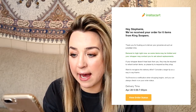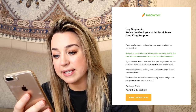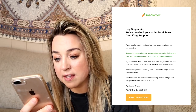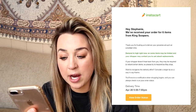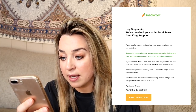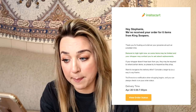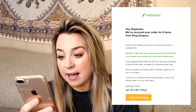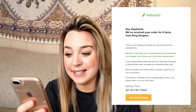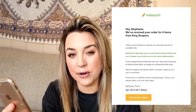I am back and it is the next day. I want to touch base about an email I received from Instacart — I got it right after placing the order. It says: thank you, we received your order for six items, and goes a little bit into demand being high, so some items may be limited. The shopper could contact you about replacements. It also says if your shopper doesn't hear back from you, they may be required to refund certain items, so please try to respond as they shop. And my favorite part: 'Want to recognize the delivery effort? Consider a large tip as a way to say thanks.' So go Instacart — I'm so happy they're sending out an email like that.